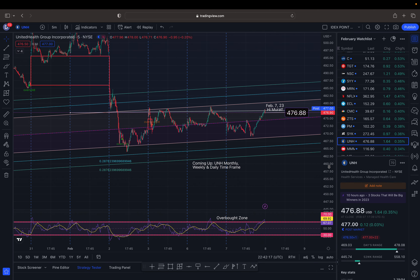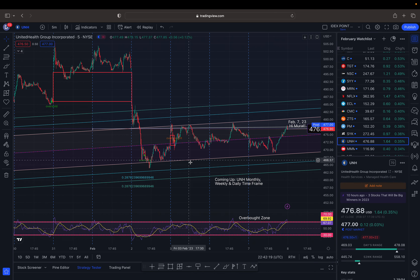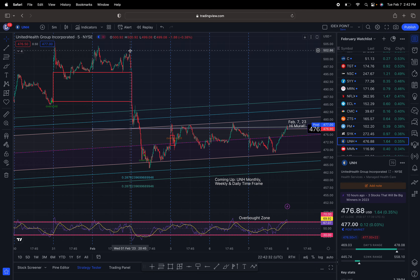Note the two gaps that closed out — this one to the downside at roughly $471.38, and this one right here that closed out at roughly $486.05. That was a drop from $502.45.